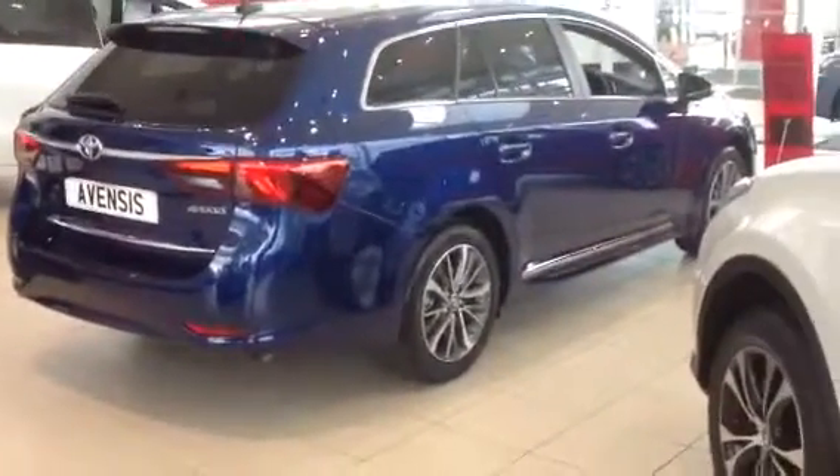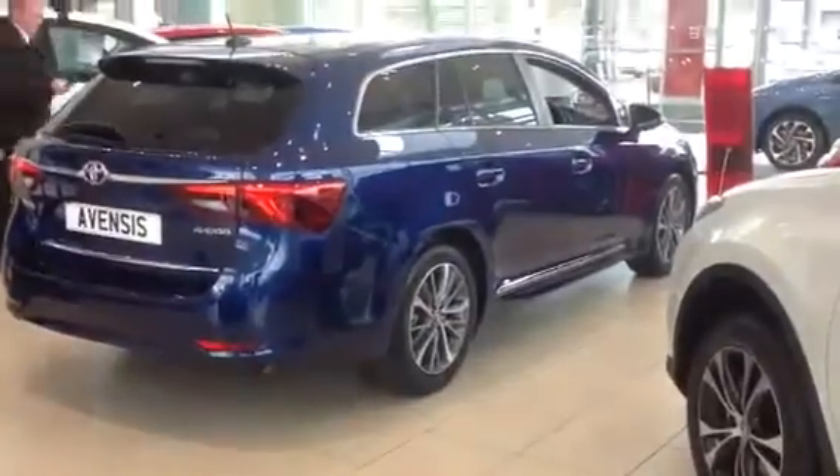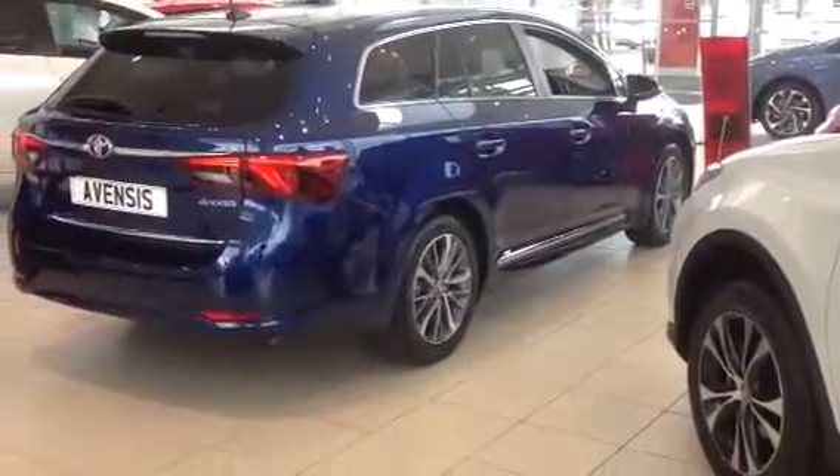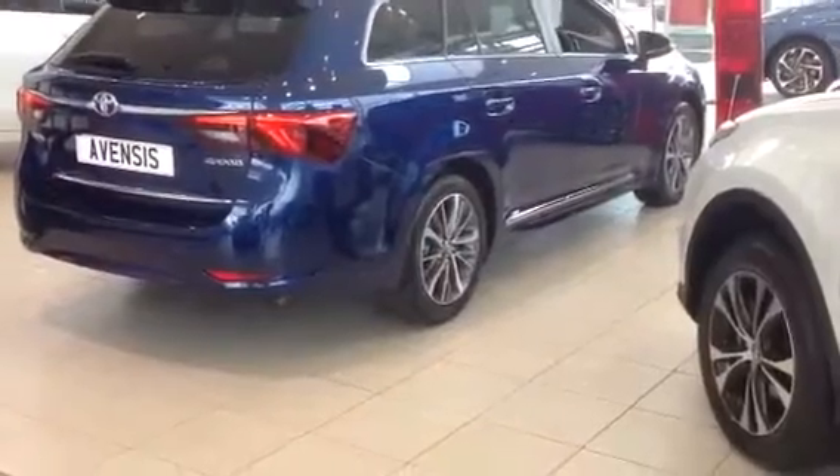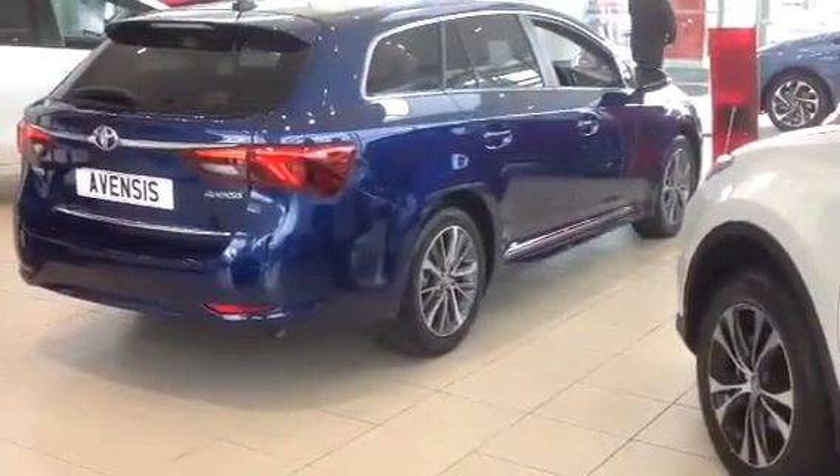And this is the new Avensis. If you'd like to test drive it, contact myself — my name's Amar and my telephone number is 0131 333 1333. Thank you from Amar at Western Toyota Newbridge.